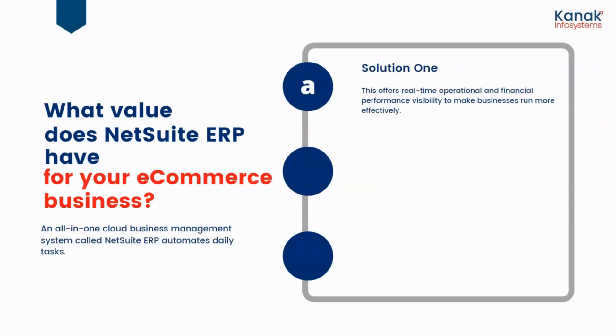What value does NetSuite ERP have for your e-commerce business? First, it's an all-in-one cloud business management solution called NetSuite ERP, which automates your daily tasks and offers real-time operational and financial performance visibility to make businesses run more effectively. A feature of NetSuite ERP also ensures correct inventory management and shipment. When SuiteCommerce integrates with NetSuite ERP, it offers you everything you require to manage your inventory well.